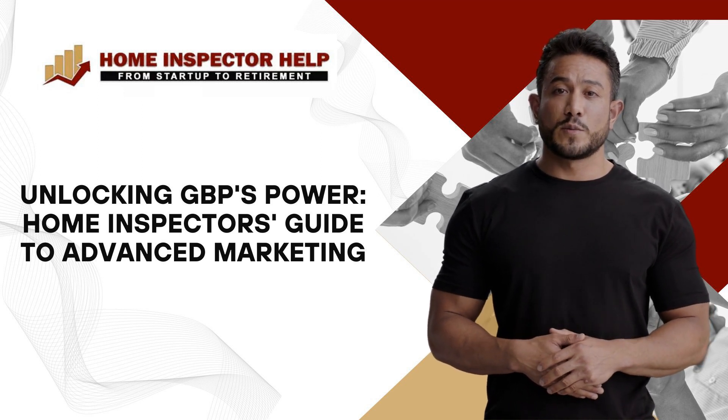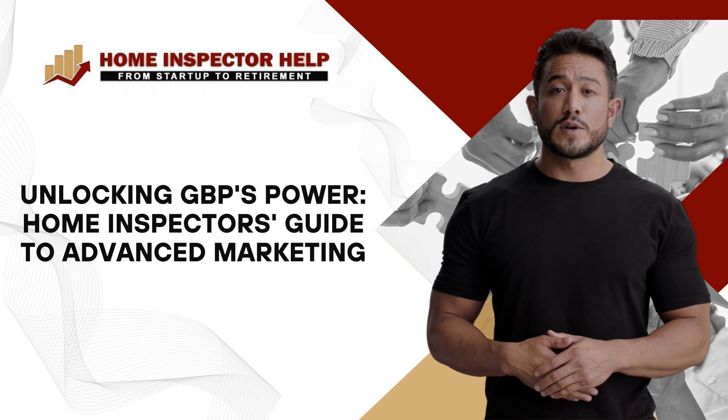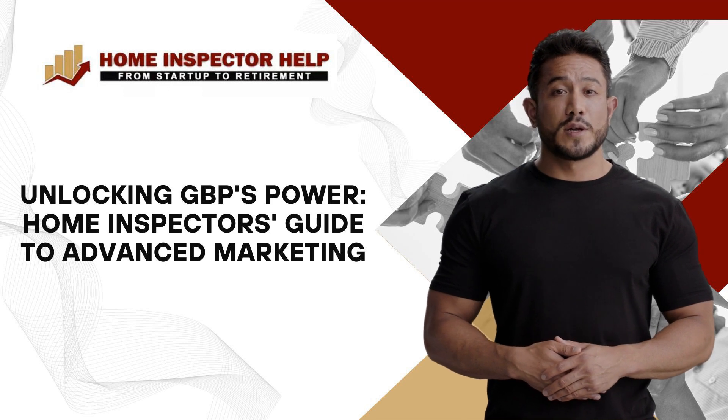Leverage Google Posts to share valuable insights and promotions. Positive reviews on your Google Business Profile are a powerful trust-building tool. Use Google Business Profile insights to track user behavior and refine your marketing strategies.